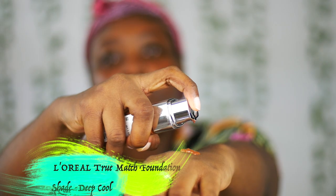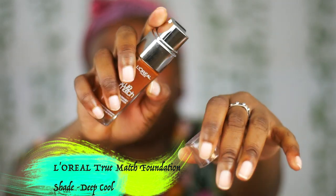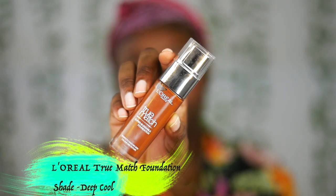For foundation today, I'm going to use the L'Oreal Paris True Match Super Blendable Foundation in the shade Deep Cool, 9R or 9C. I'm just going to spread this evenly on my face and use this flat-top foundation brush to blend it out.